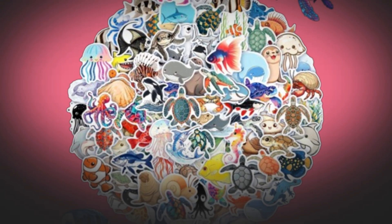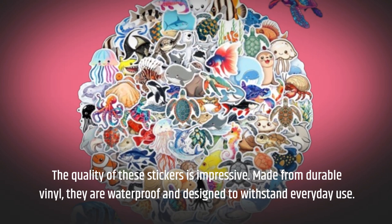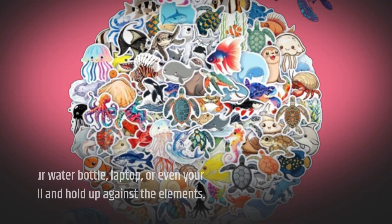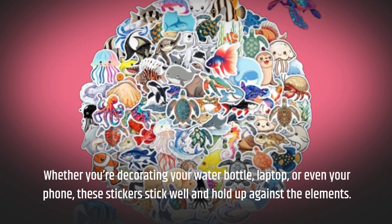The quality of these stickers is impressive. Made from durable vinyl, they are waterproof and designed to withstand everyday use. Whether you're decorating your water bottle, laptop, or even your phone, these stickers stick well and hold up against the elements.